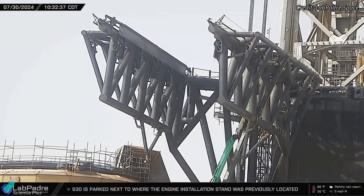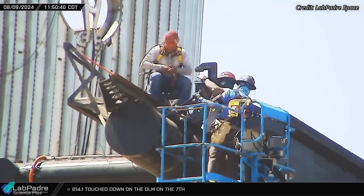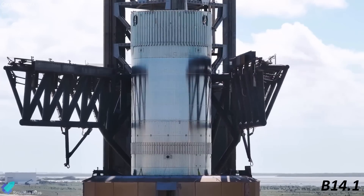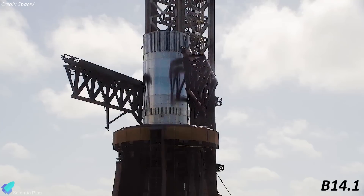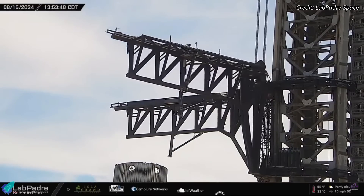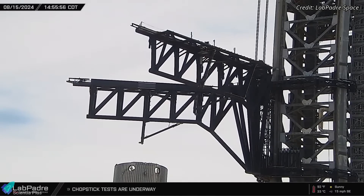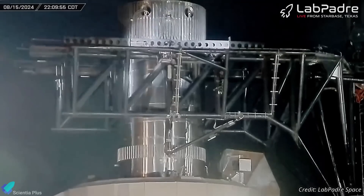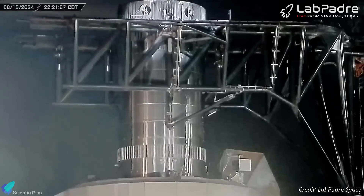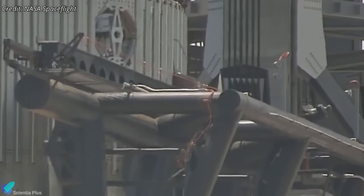Over the past several weeks, SpaceX teams have been diligently working on the tower arms, implementing upgrades and repairs to ensure a successful booster catch. These efforts culminated in a series of tests conducted last week with Test Tank B14.1, which was installed on the orbital launch mount. The tests began with independent and combined swing tests of the launch tower arms, simulating the arm movements during a booster catch attempt, allowing engineers to observe and fine-tune the synchronization and range of motion.